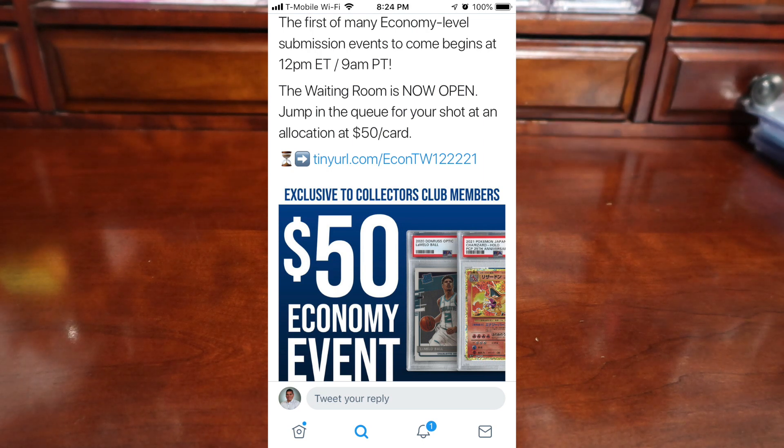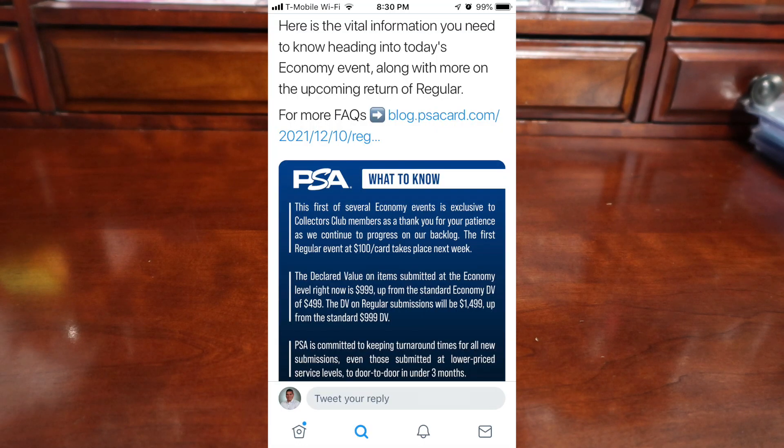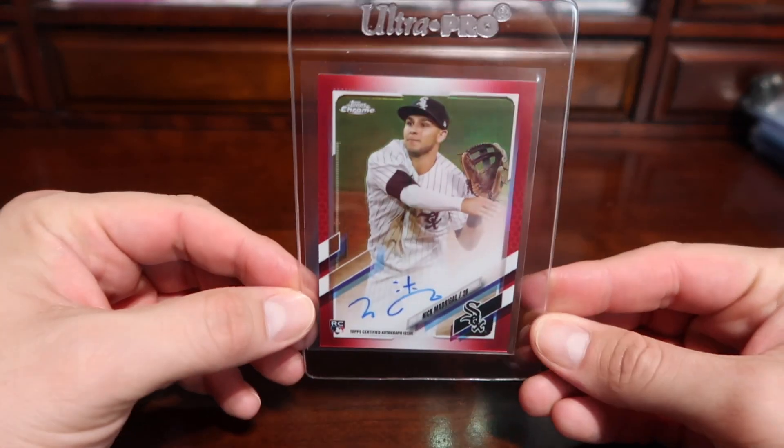It was like a lottery — you had to go on the website, enter a room, and random people were chosen to submit a five-card economy order at the $50 level. PSA also expanded the insurance so you were able to submit five cards up to $999 in value.